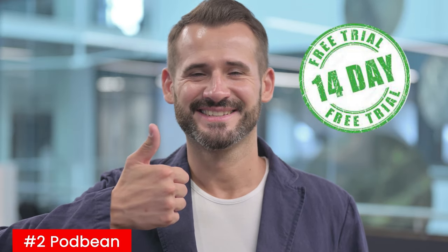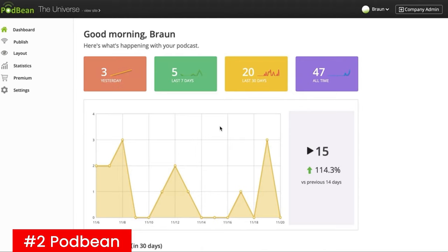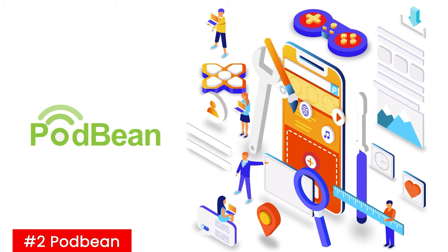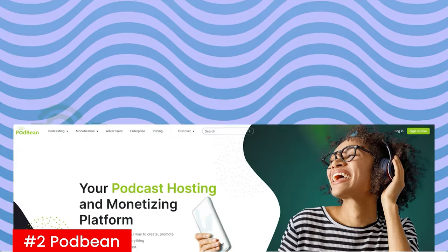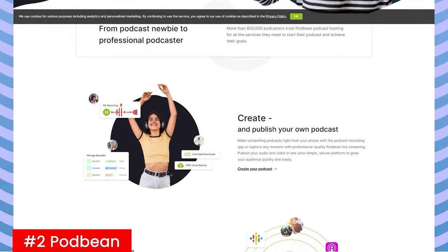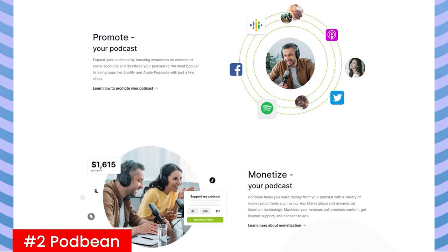For new users, Podbean also offers a 14-day free trial. On the downside, some people think the interface is a little bit clumsy, but honestly, at these prices, I'm not bothered by it. All of this stuff offered at such a low price really makes an excellent case for being the best podcast hosting platform on the market, especially if you're on a budget. So if you're searching for an affordable podcast hosting platform with competitive features, Podbean might be the right solution.